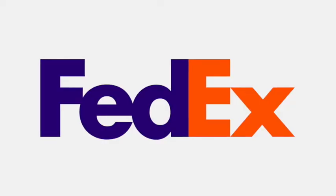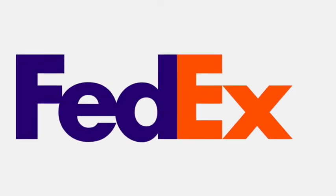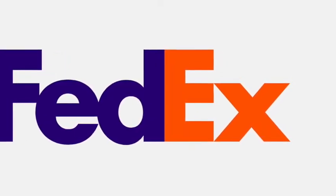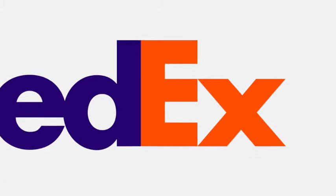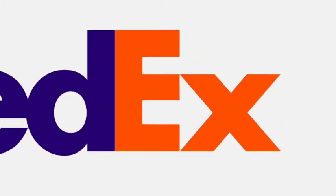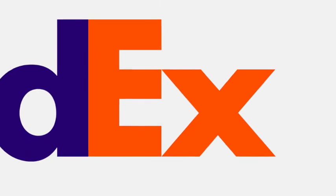The FedEx logo looks like a text logo. But if you take a second, more careful look between the E and the X, you'll see an arrow. FedEx says that this arrow represents speed and accuracy. They're both important because FedEx must deliver packages quickly and without mistakes.